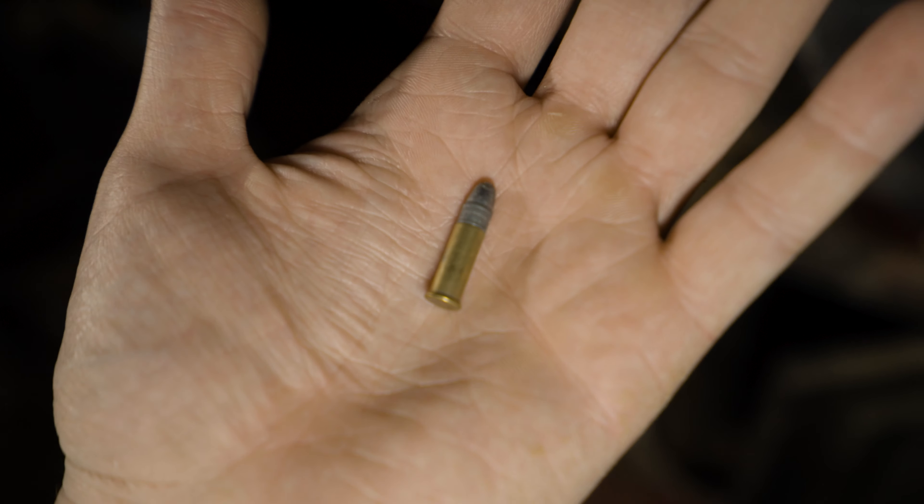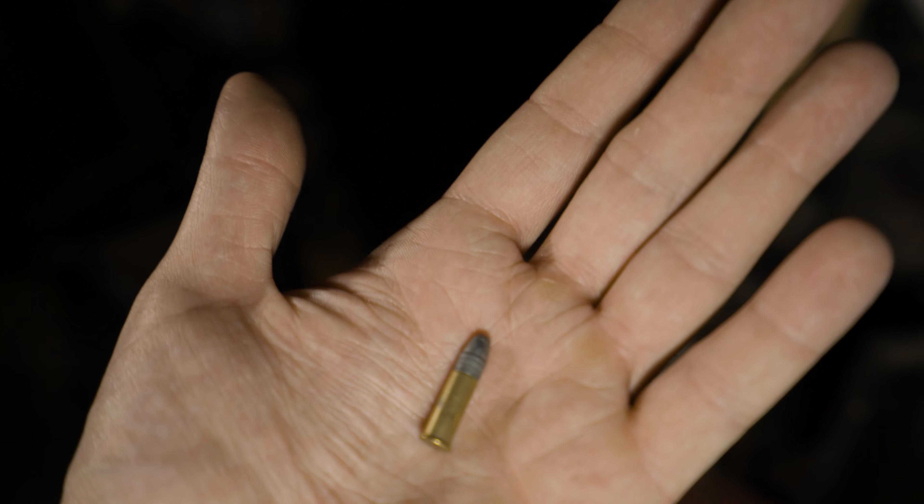I'm being deadly serious - there's a gun in this house, probably. We've just found this in the cupboard which is live ammunition. We're going to put it back obviously, we're not taking that with us. I said to Stu I reckon there's a gun in this house, and we've just found live ammunition - that could be dangerous.